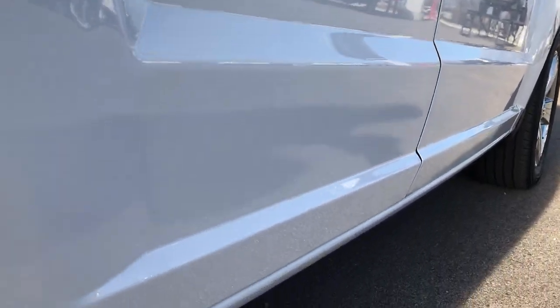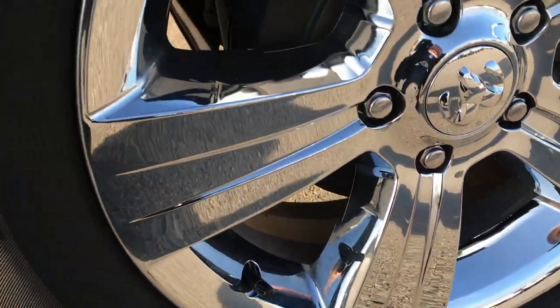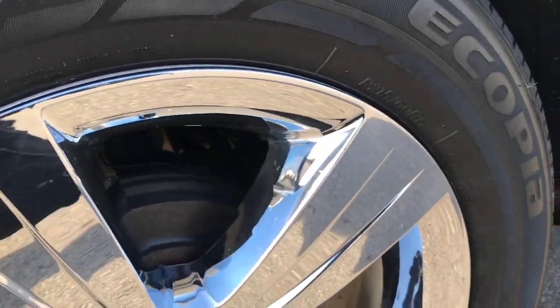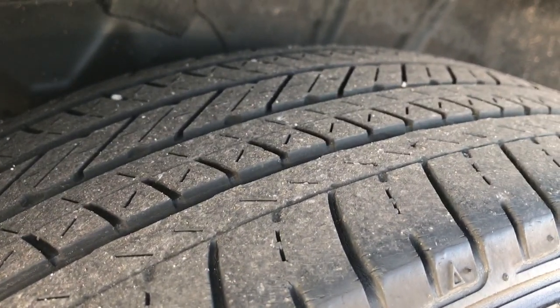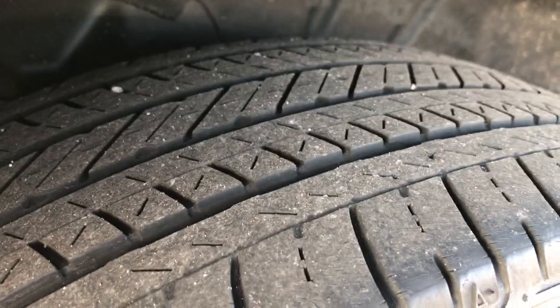This one does have 120-some thousand miles on it, so there are a couple little things but nothing too bad. The factory alloy rims are on the back and the rear tires have just as much tread as the front tires.